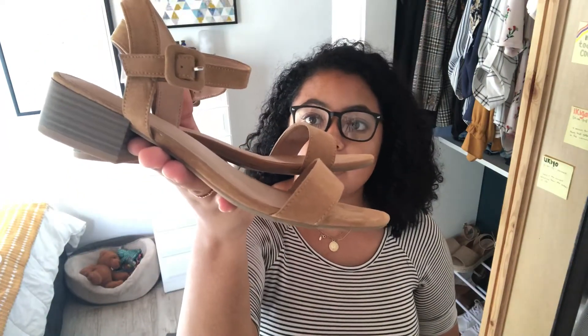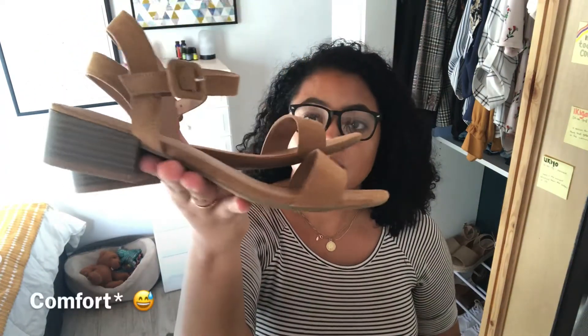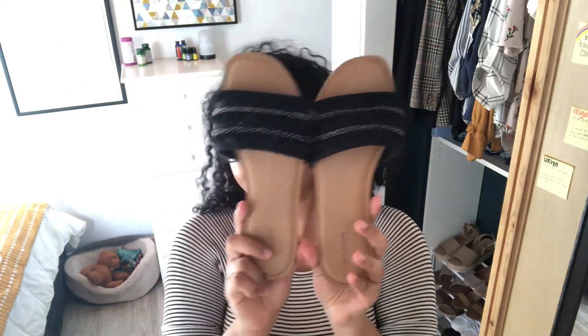With these shoes though, you are guaranteed to be comfortable. I have always wanted a pair of simple slip-on sandals that can just easily slip on and still look cute and stylish enough to wear out. If you need a white pair of sneakers, don't go spending a ton of money — you can just get these.